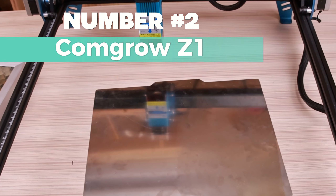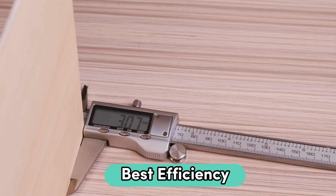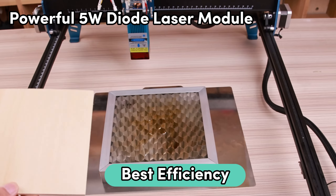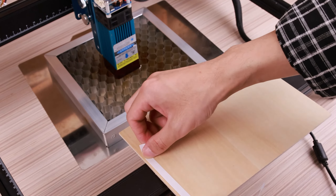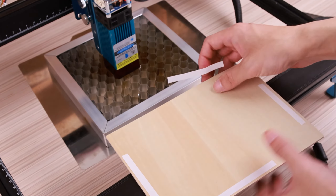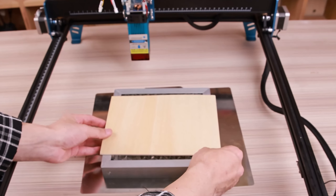Number 2: Comgro Z1 — my top pick for the best efficiency. With a powerful 5-watt diode laser module, this machine is all about precise cutting and engraving. It can even handle cutting 5 millimeters of plywood in one go — talk about efficiency. The dual Y-axis motor not only ensures incredible speed but also amps up the stability and accuracy of your projects.